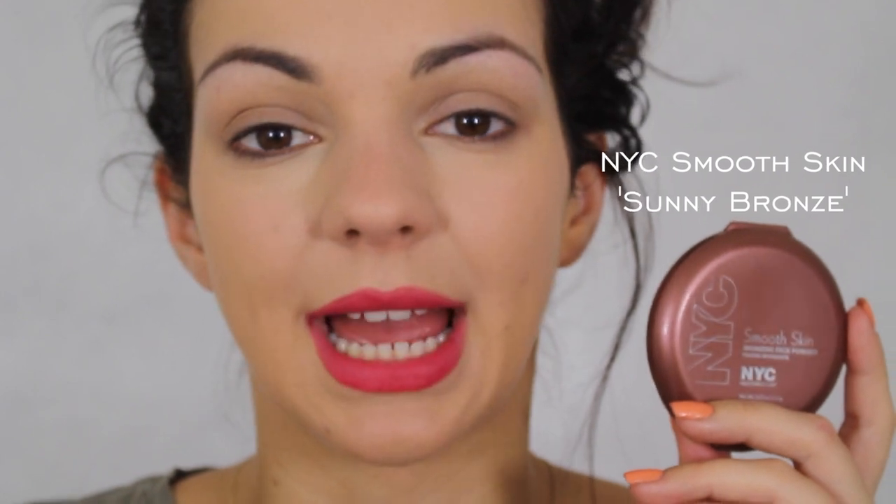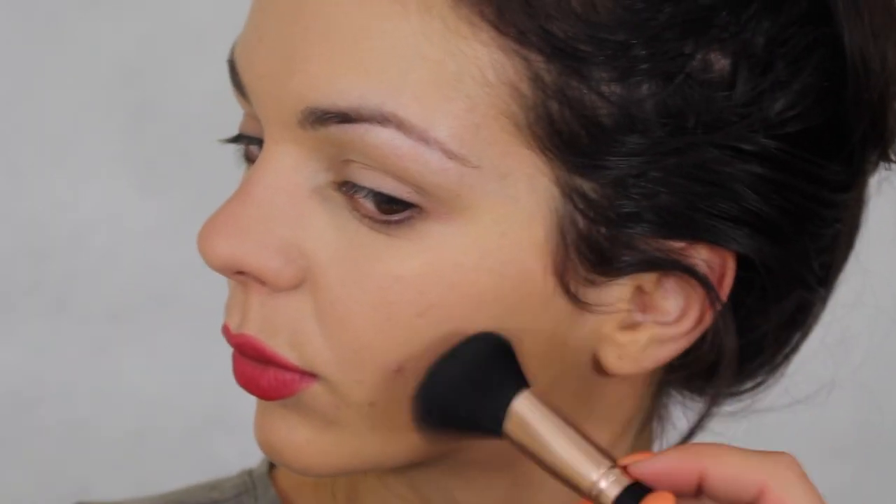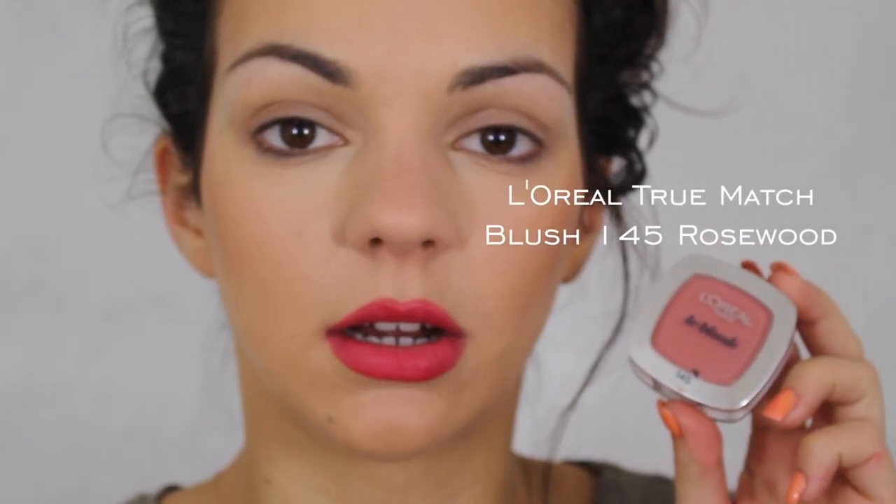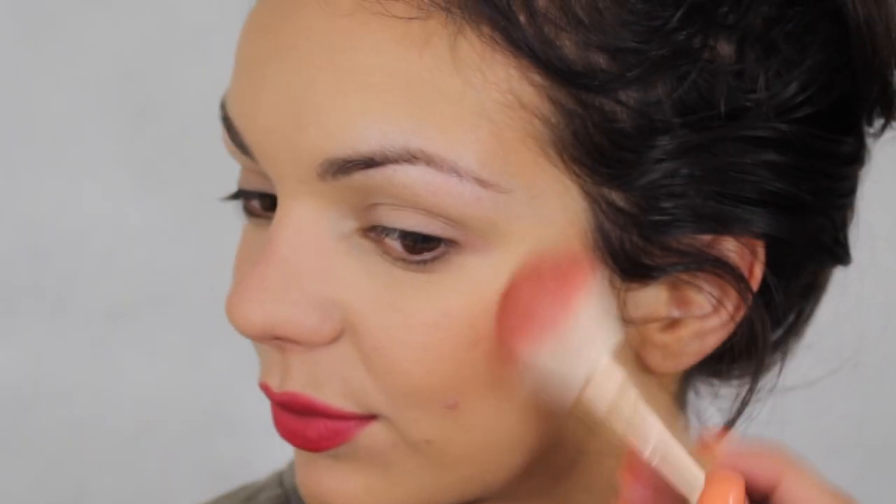After that, we can use a little bronzer — just to bring some life back to the face, slightly emphasize the contours, and make it look good. Then I use a little blush just on the apples of my cheeks. It looks a little healthy — just a little.